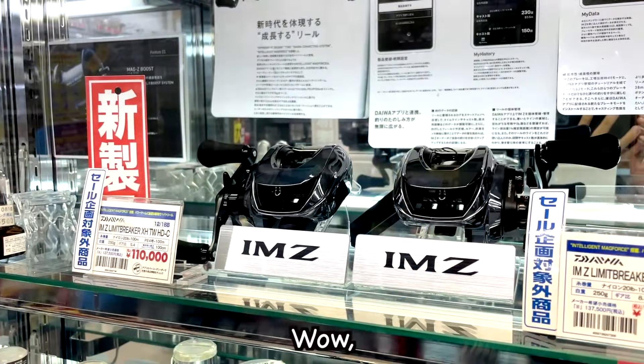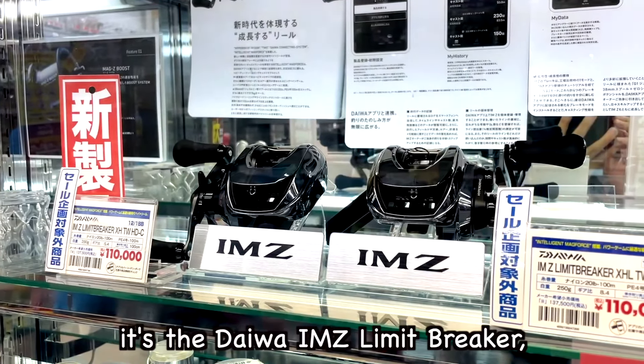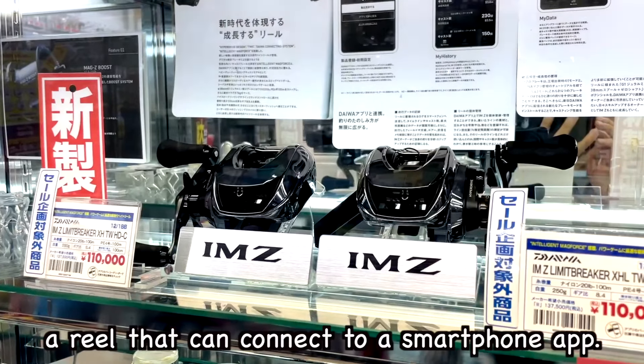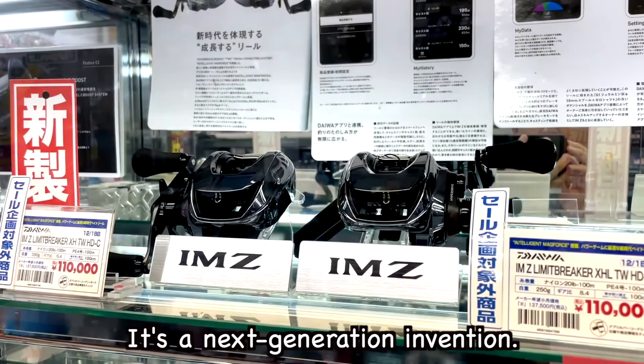Look at this! Wow, it's the Daiwa IMZ Limit Breaker — a reel that can connect to a smartphone app. It's a next generation invention.